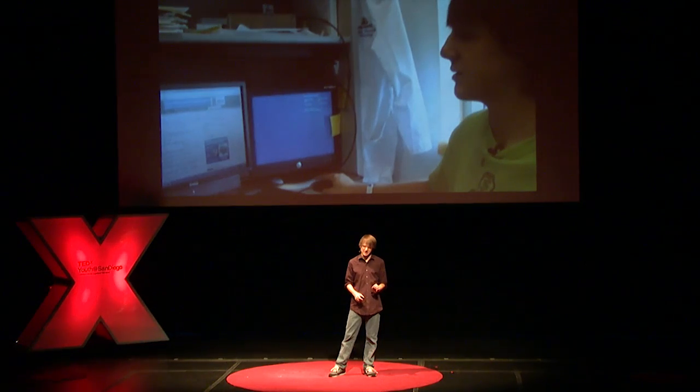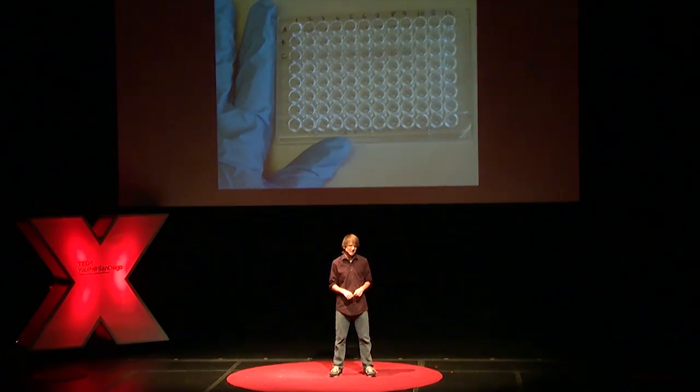Why are we so bad at detecting pancreatic cancer? The reason is our current modern medicine uses a 60-year-old technique — that's older than my dad. It costs $800 per test and is grossly inaccurate, missing 30% of all pancreatic cancers. Your doctor would have to be ridiculously suspicious that you have the cancer in order to give you this test. And so I was a bit fed up with this, and armed with freshman biology, I decided to set out to change cancer diagnostics.